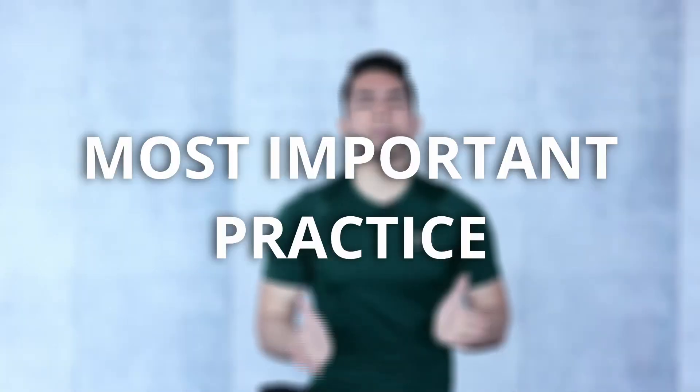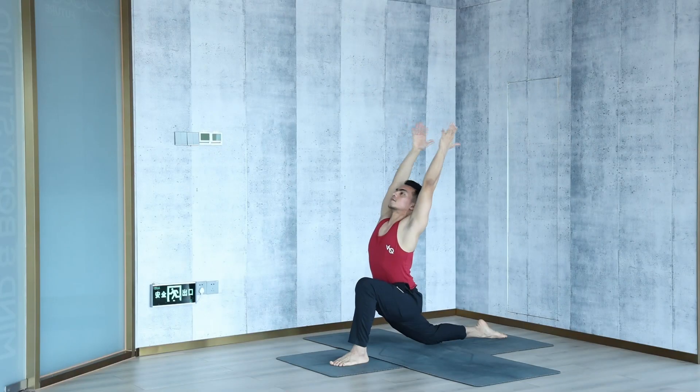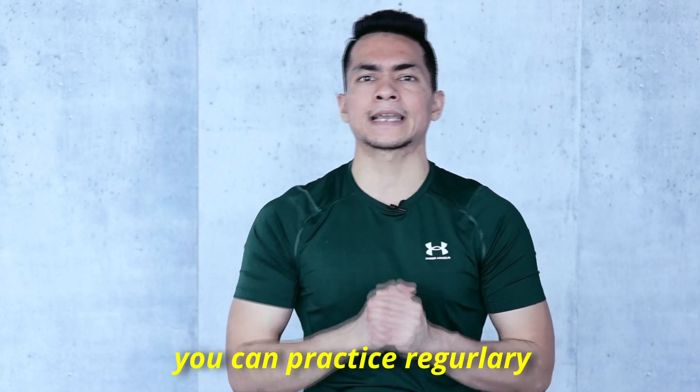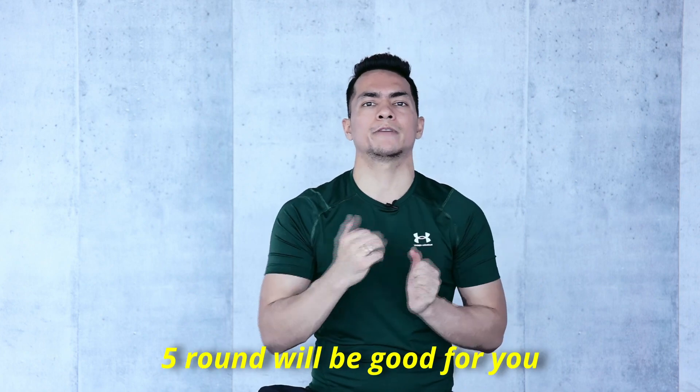And at the end, the most important practice is sun salutation. In my one-hour videos, all these postures will always be there. If you want to practice complete yoga classes, you can go with my one-hour yoga classes — there are more than 30 videos you can practice regularly. Let's do the sun salutation. We are going to perform one round, but I recommend at least five rounds.